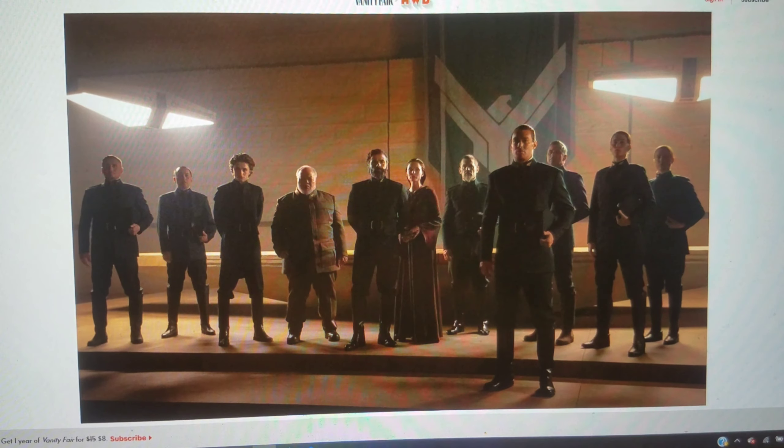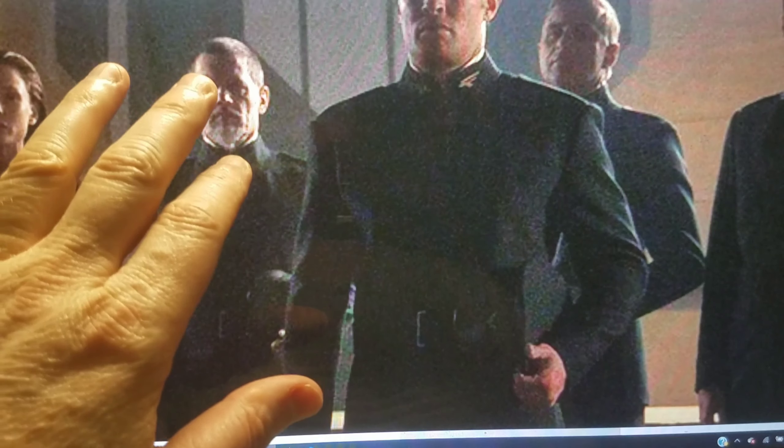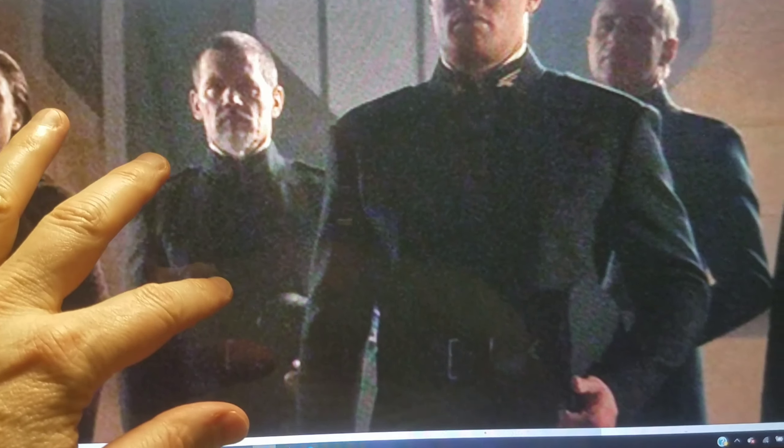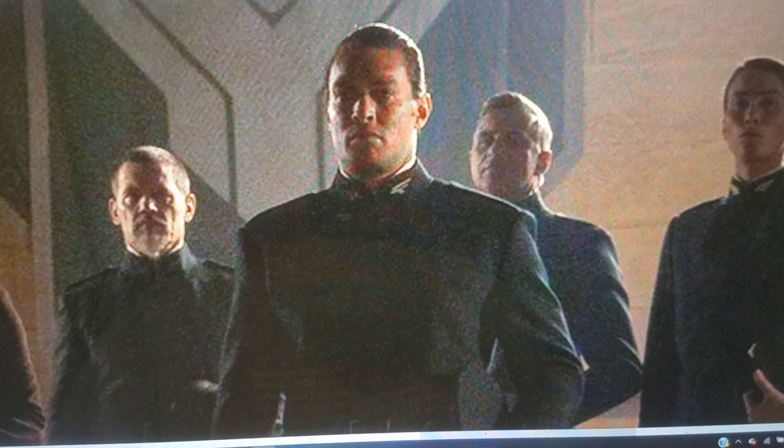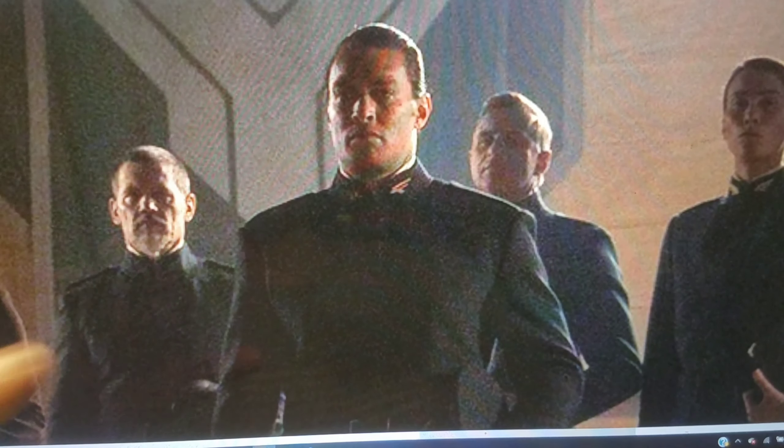Getting back to this — Duke Leto, Oscar Isaac, fine. Rebecca Ferguson as Lady Jessica, fine. Josh Brolin here as Gurney — he's fine, probably not the guy I would have picked but okay. Then we've got Momoa up front as Duncan Idaho, and he looks good. He's kind of the one that stands out here. He's not known as being an actor's actor — more of an action hero type — but he certainly looks good.